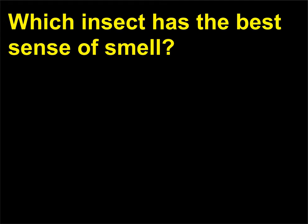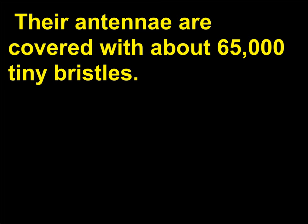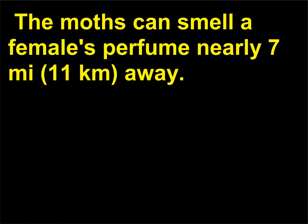Which insect has the best sense of smell? Giant male silk moths, Bombyx mori, may have the best sense of smell in the world. Their antennae are covered with about 65,000 tiny bristles. Most of the bristles are chemoreceptors. The moths can smell a female's perfume nearly 7 miles (11 kilometers) away.